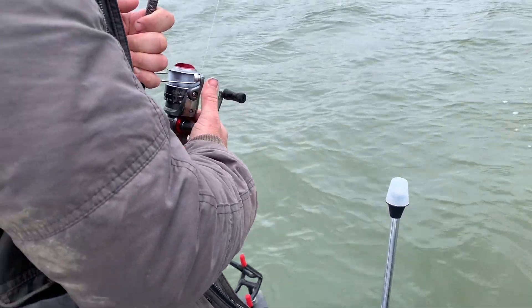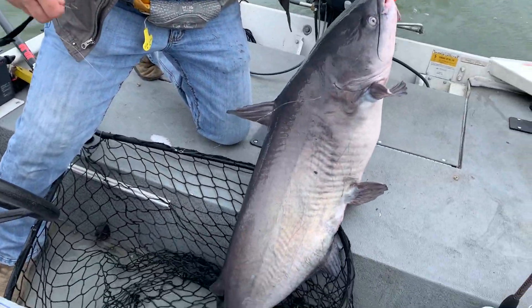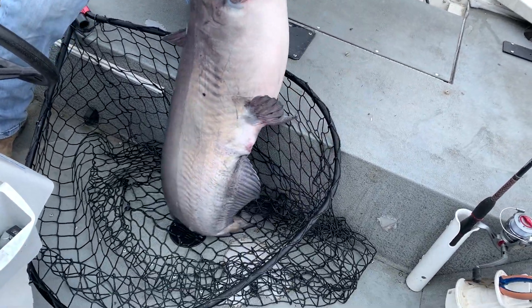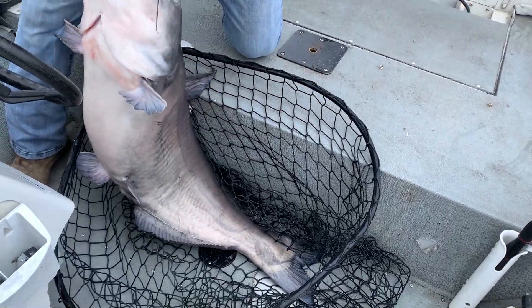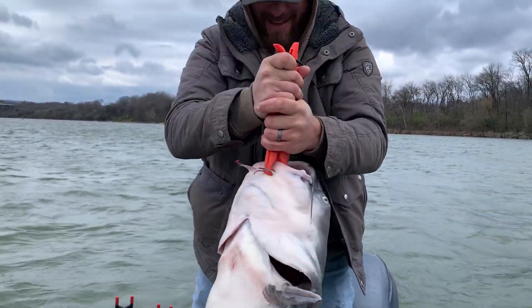He just keeps pulling line out. What you got there? Yeah, that's gotta be in the 30s — upper 30s. He has a gun on him, look at that!